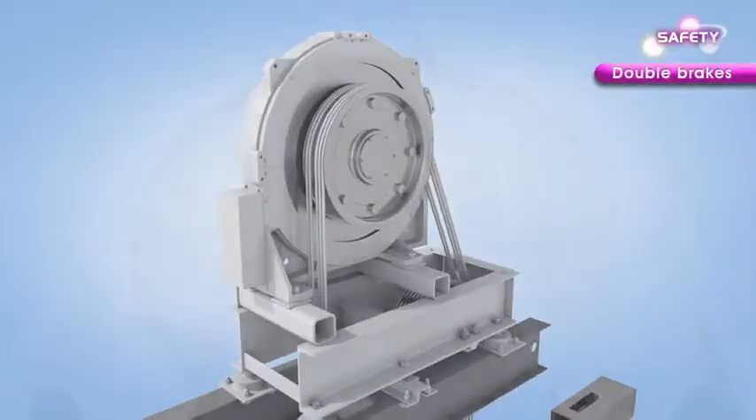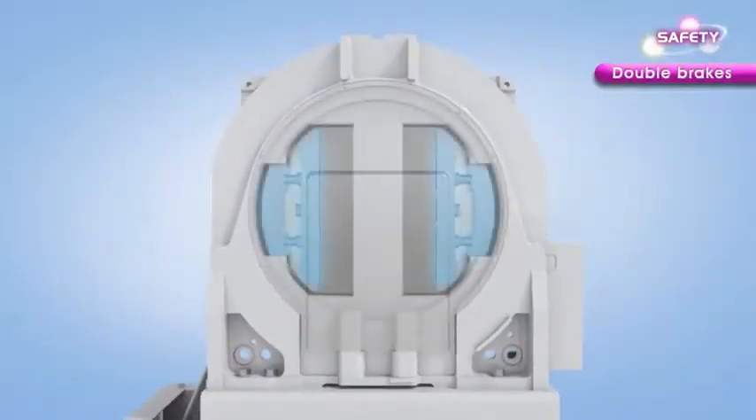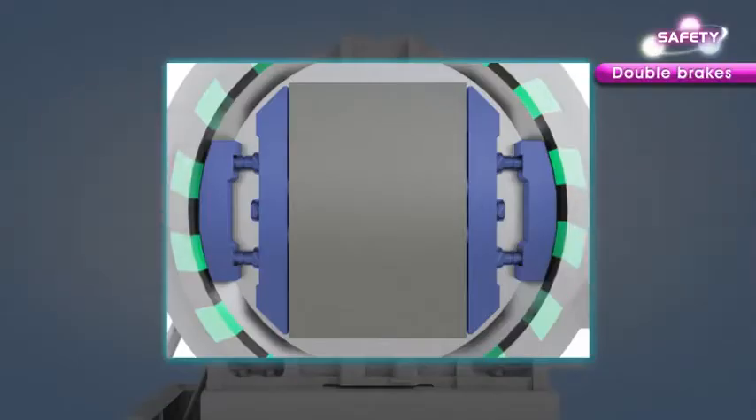The traction machine is equipped with double brakes designed for safety first. In case of emergency, the brake will surely and securely stop the elevator.